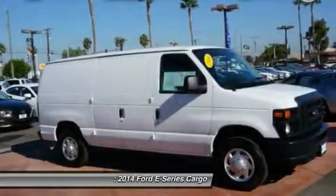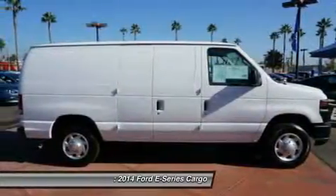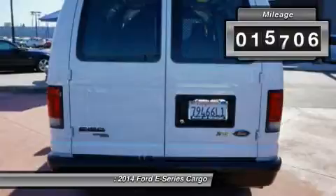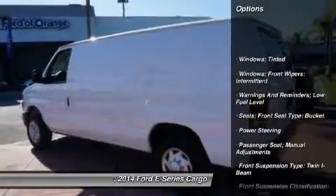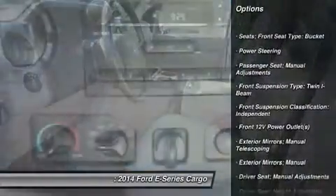Looks fantastic! Carfax one owner — this near-new Ford Econoline Cargo Van E-150 has a great-looking white exterior. Our pricing is very competitive and our vehicles sell quickly. Please call us to confirm availability and to set up a time to drive this Econoline Cargo Van. We are located at 1350 West Catella Avenue, Orange, California 92867.